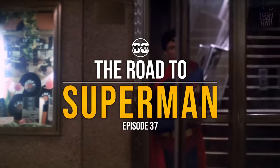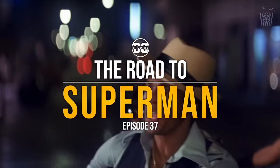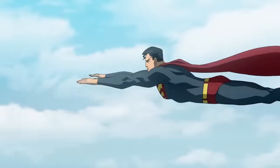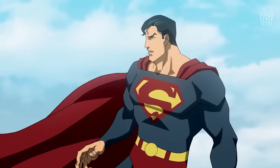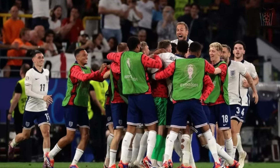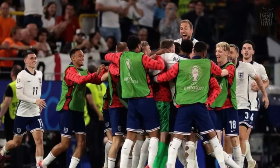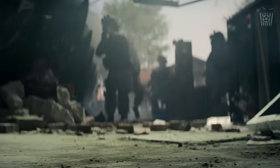Hey everyone, welcome back to The Road to Superman. This is episode 37, and apologies for my voice today. I may have been shouting a little too loudly when England won last night in the Euro semi-final, so my voice is still recovering. But enough about England, let's talk about Superman.